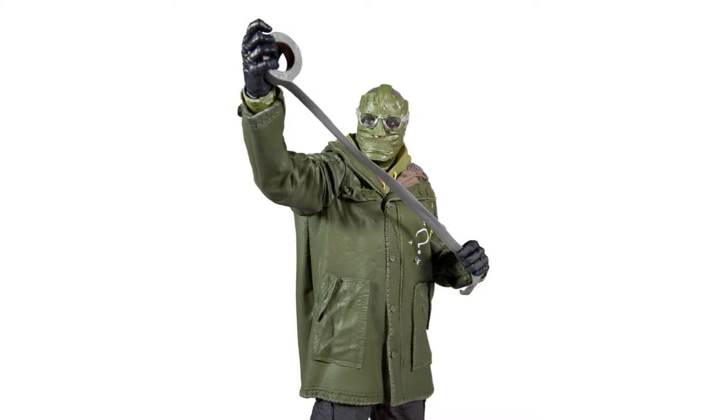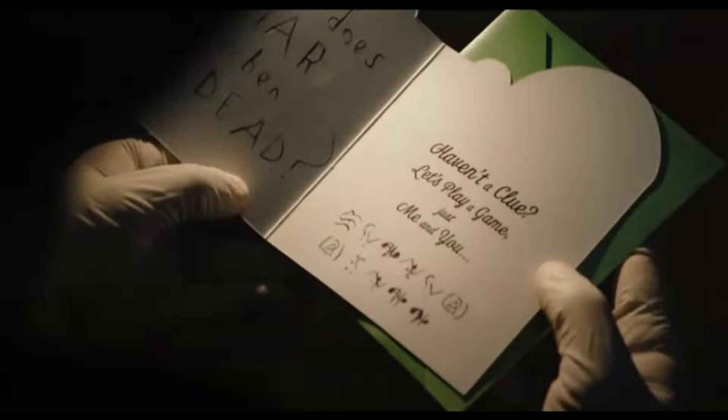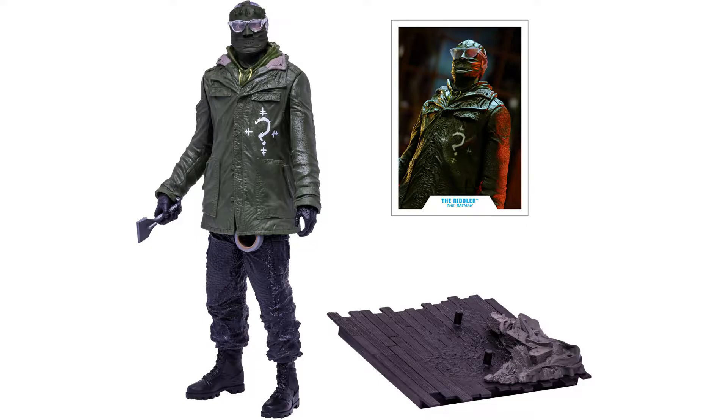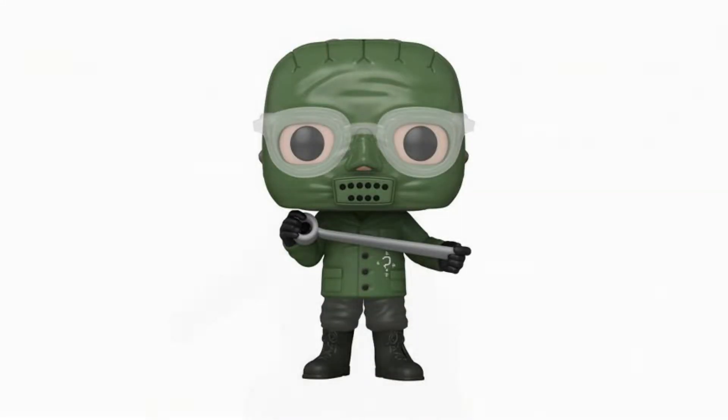It confuses me that the Riddler isn't included from the very start, since he's literally the first character introduced in the first trailer. Plus, we get a lot of Batman in the line — they could have made room for him.